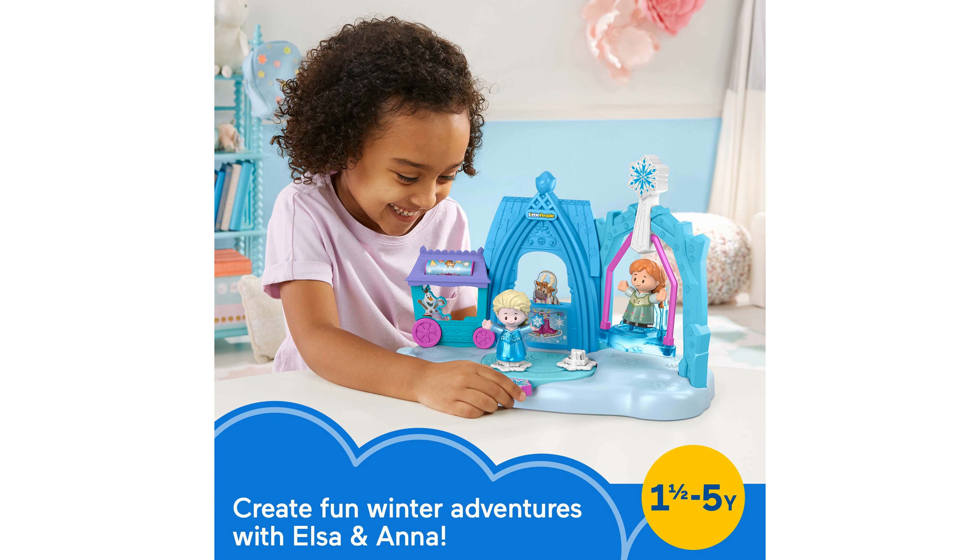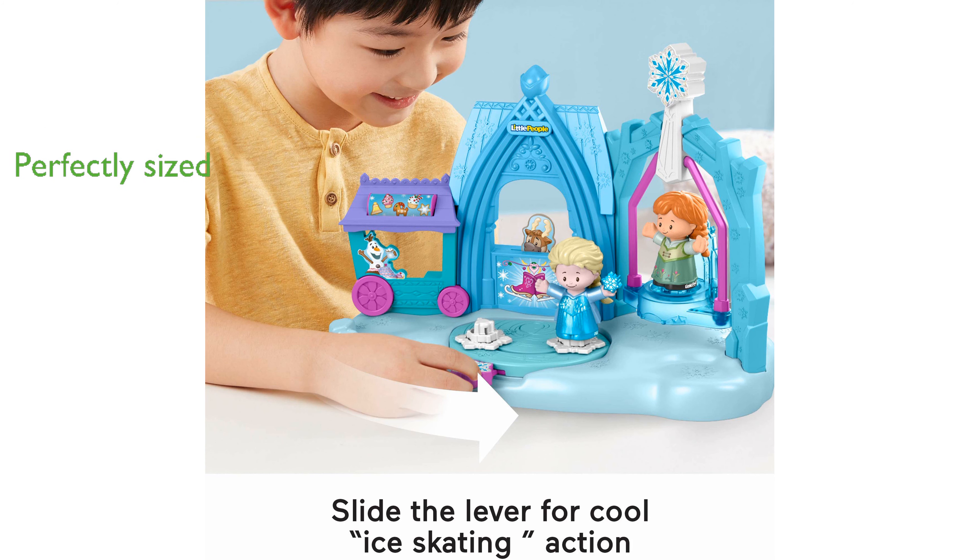A manual swing adds more excitement, allowing the figures to ride and enhance the imaginative play. The playset includes Anna and Elsa figures that are perfectly sized for little hands to easily grasp and move.